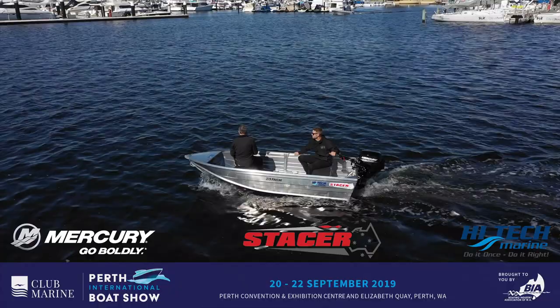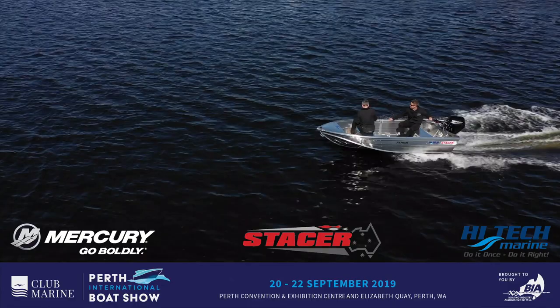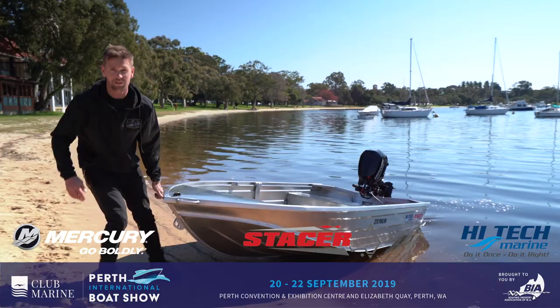Included in the prize pack is a 25 litre fuel tank and Line Ensure safety kit, plus boat and trailer registration. You can enter on one of the iPads at the show entrance or come down and see the boat on display at the High-Tech Marine stand. Don't miss it, I'll see you guys there.